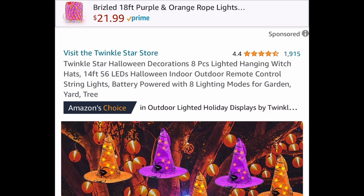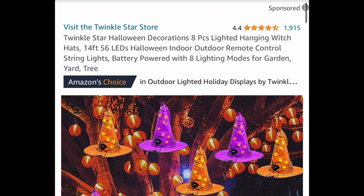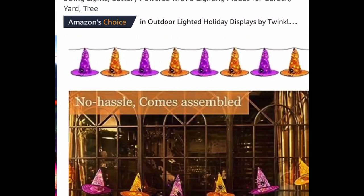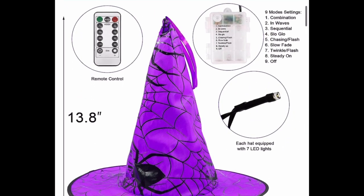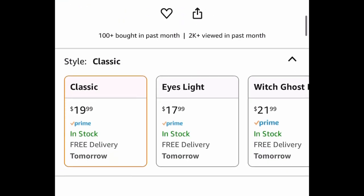Moving on to some Halloween items — we have these 8-piece hanging witch hats, spanning 14 feet total, so it's really long. This has amazing reviews. It also comes with a remote control. I want to show you the length of the hats first, because that makes a difference.